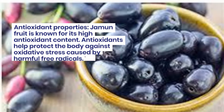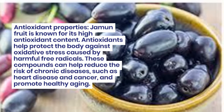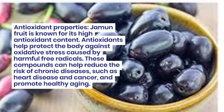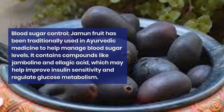Antioxidant properties. Jamun fruit is known for its high antioxidant content. Antioxidants help protect the body against oxidative stress caused by harmful free radicals. These compounds can help reduce the risk of chronic diseases such as heart disease and cancer, and promote healthy aging.